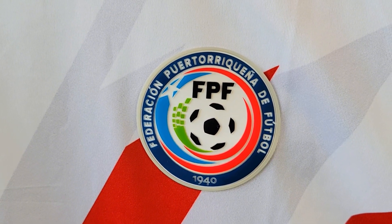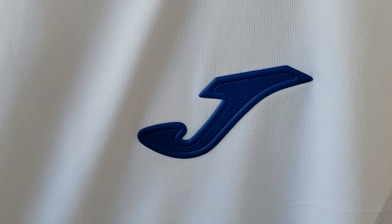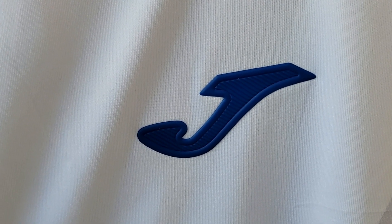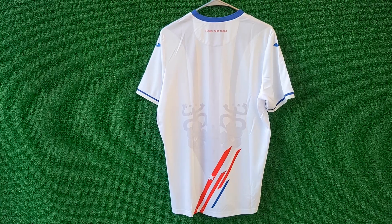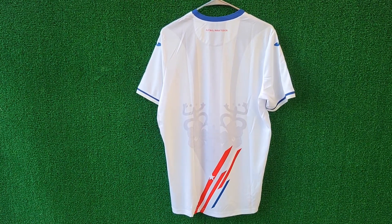Let's start with the home jersey. This jersey is a tribute to the pride and history of Puerto Rico, with the classic white color. The jersey features elegant details in blue and red representing the Puerto Rican flag.